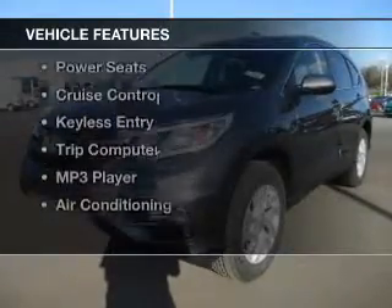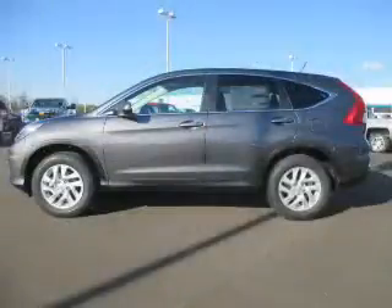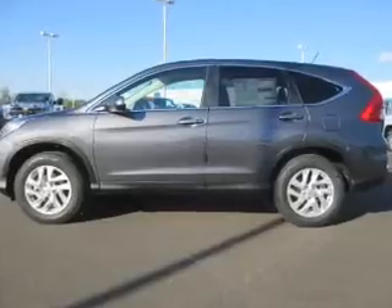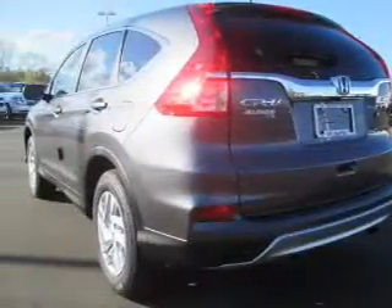The features include a power sunroof, heated seats, steering wheel controls, alloy rims, power seats, cruise control, keyless entry, a trip computer, an MP3 player, air conditioning.